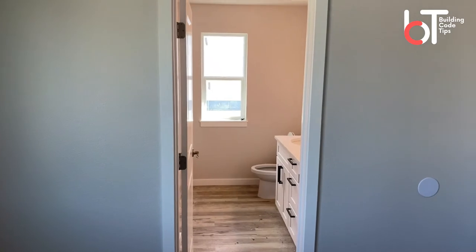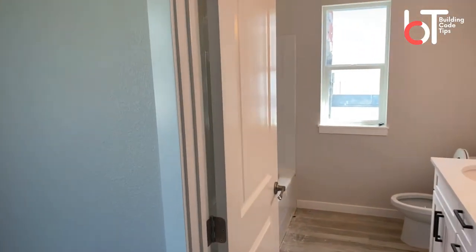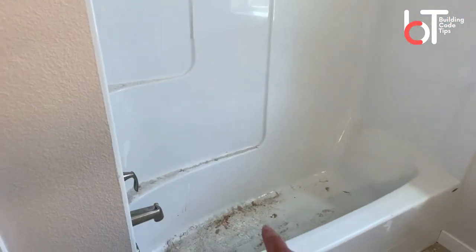Let's take a peek at what we have here, and I'll show you what to think about when you're doing your bathroom and when you need to consider safety glazing. This particular bathroom has this window right here, and if we walk over we can see the tub.